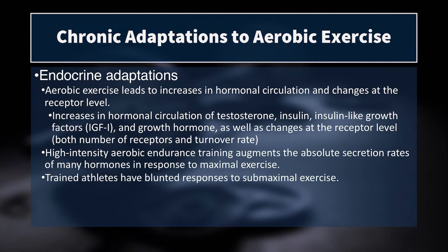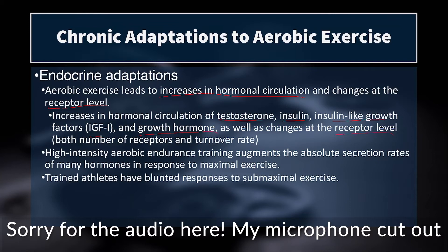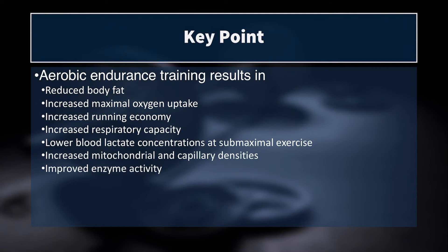We have endocrine adaptations as well. Aerobic exercise leads to increases in hormonal circulation and changes at the receptor level. We see increases in testosterone, insulin, insulin-like growth factors like IGF-1, and growth hormone, as well as changes in hormone receptors. However, trained athletes have a blunted response to submaximal exercise — a well-trained runner or cyclist won't get the same magnitude of change in their endocrine system. In some cases, due to over-exercise or poor energy availability, anabolic hormones — especially testosterone — can actually decrease as a result of chronically over-training with aerobic exercise.